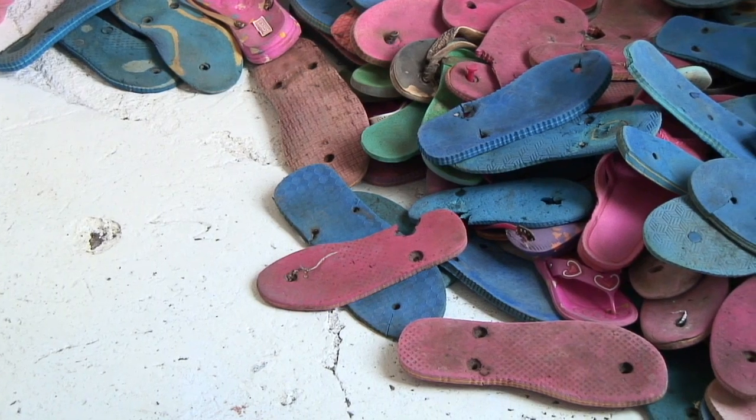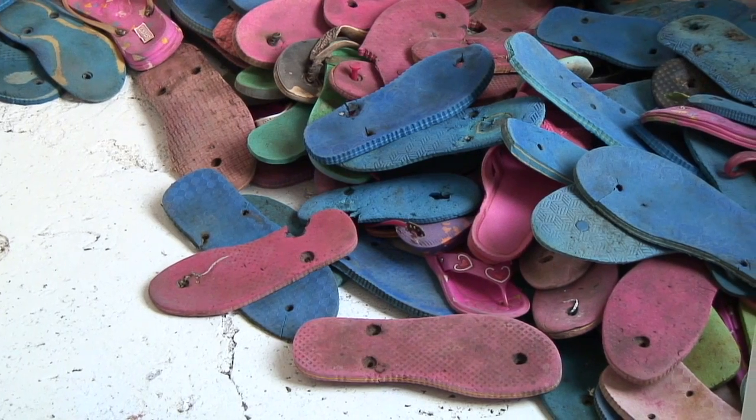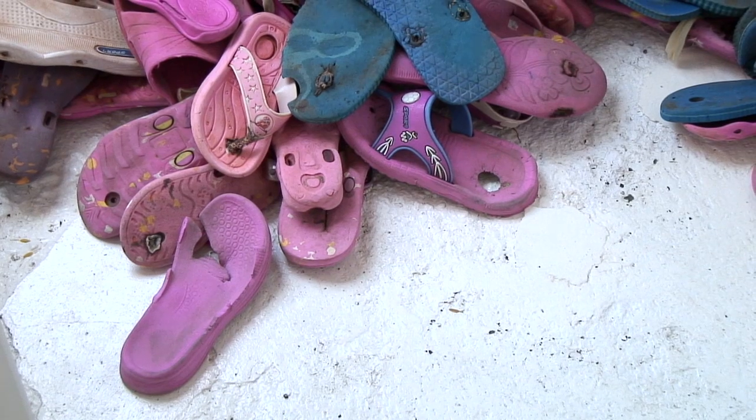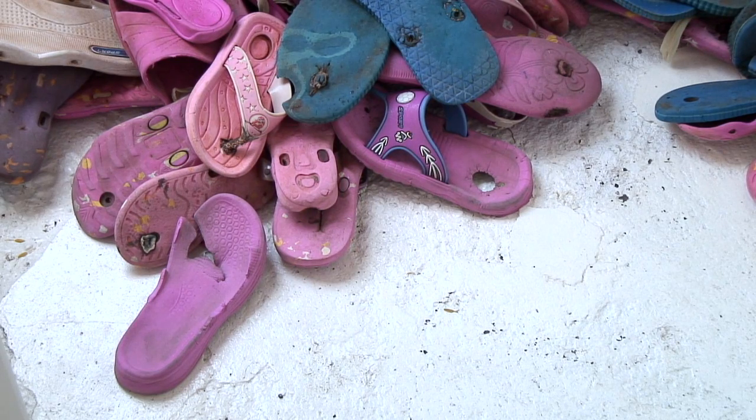It's about 10,000 kilograms of flip-flops washing up on the beaches every year, and I'm working together with a foundation in Nairobi. We're starting a production line in their workshop, where they make all kinds of little toys and doorstoppers and jewelry, to see if we can get some new products in production.